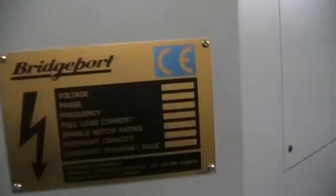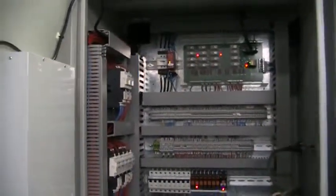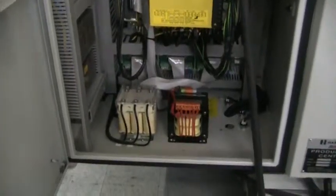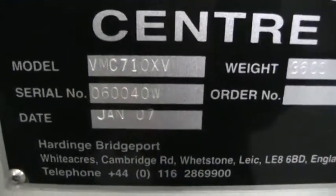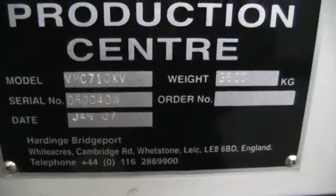We'll go ahead and take a walk around the machine. Electrical cabinet. The serial number is 060040W, manufactured in January of 2007.